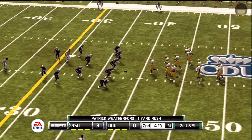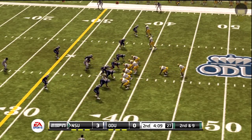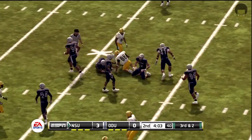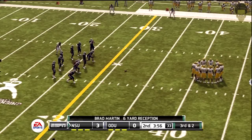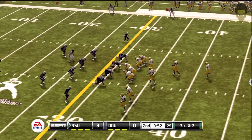From the 38-yard line, it's second down. Throws it complete and they're all over it. They fake the handoff and complete the pass good for six yards. The defense wasn't fooled too much by the play action, but it gave the quarterback just enough of a cushion to find his receiver.